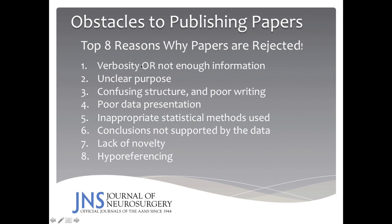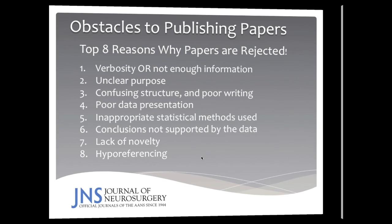What are the top reasons why papers are rejected from the Journal of Neurosurgery? There may be verbosity or, contrary-wise, not enough information presented. The purpose may be unclear. There may be confusing structure or poor writing. There may be poor data presentation or inappropriate statistical methods. Perhaps the most common reason manuscripts are rejected is because the conclusions are not supported by the data. A manuscript may also lack sufficient novelty, use too few references given the importance of the topic, or use too many references. Try to use just the right number of references for the work you are writing.